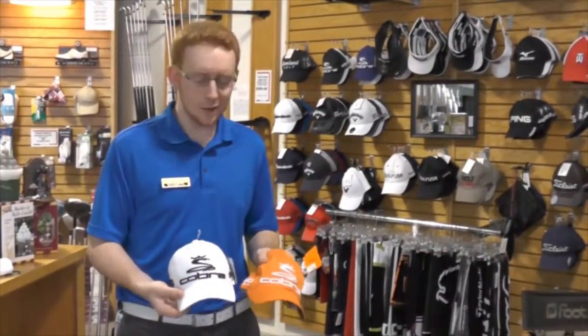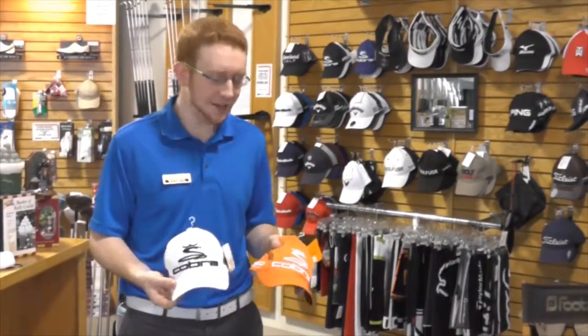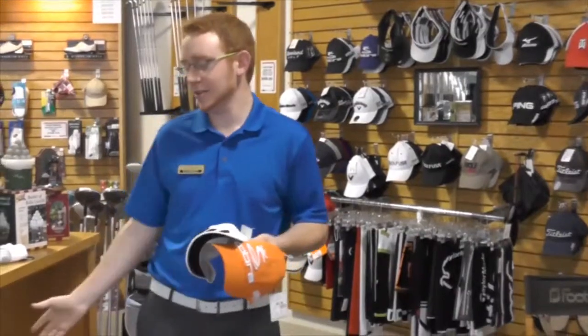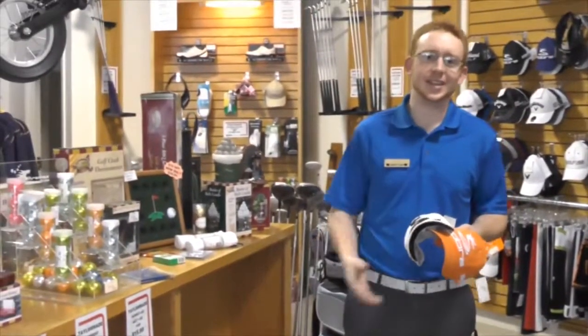Hi, I'm Kyle, and here at Golf USA we also have an assortment of hats in many different colors from a whole bunch of different brands. We also carry a wide selection of golf balls that you can see here.